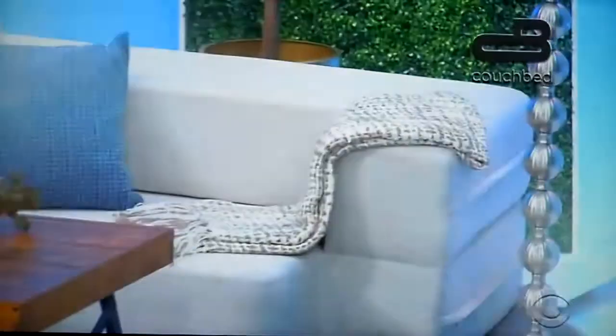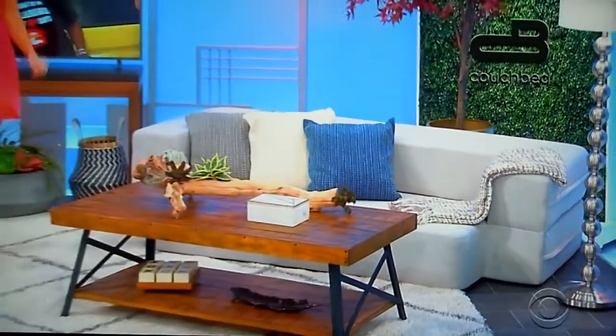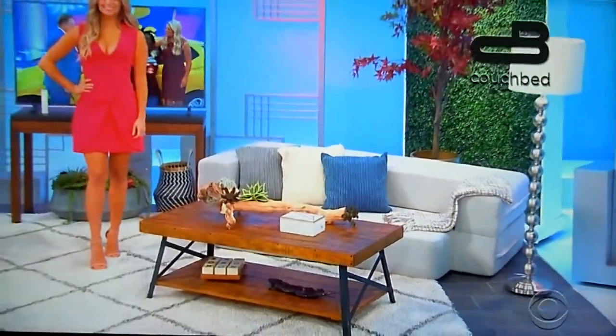And finally, couch beds. Cool gel memory foam transforms from a couch to a bed in just seconds and features a washable cover for easy cleaning. One coffee table, floor lamp, area rug, a throw blanket, and three pillows included. Back to you, Jennifer and Drew.